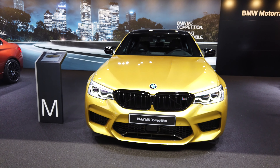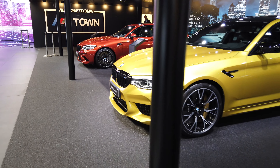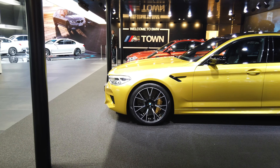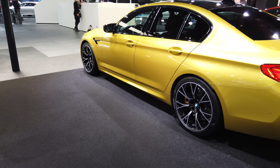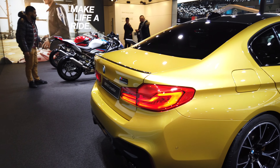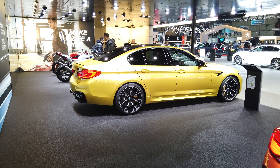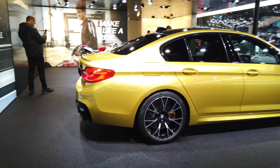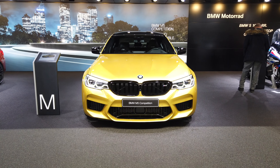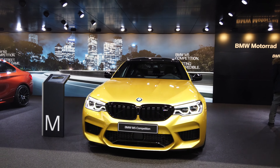So what do we have here? M5 Competition — is it the Phoenix Gold? The old E46 M3 color? One thing that's quite annoying is that the caliper color doesn't really match the yellow color, but I don't care, I would take this anyhow. I mean this is the best family salon in the world. Help me with this color — Phoenix Yellow maybe?